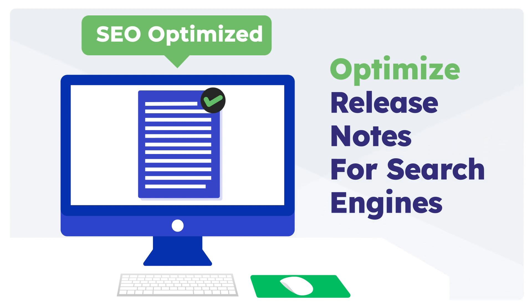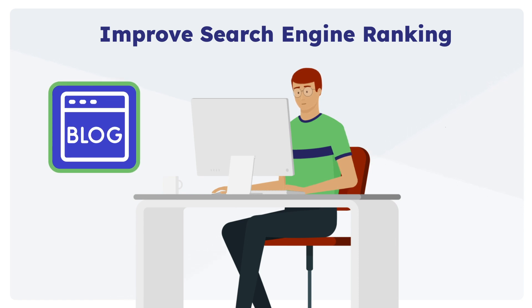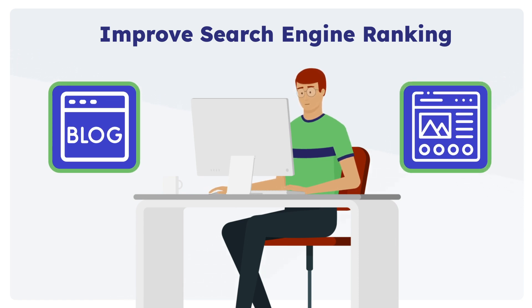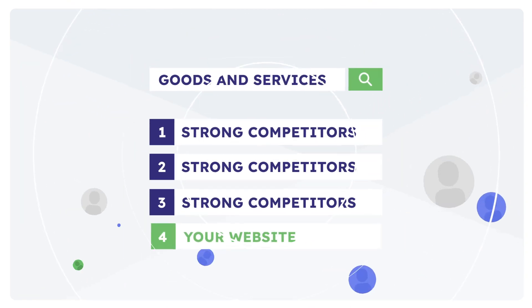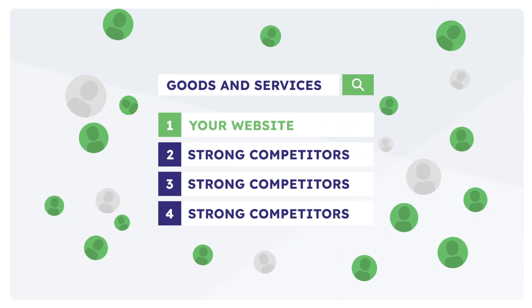If you were to publish release notes as blog posts or dedicated pages on your website, the website will climb ranks in search results through consistent publishing of these changelog documents.